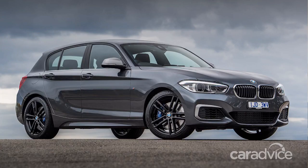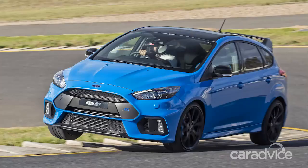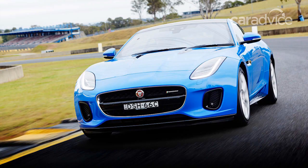A bunch of hot hatches — M140i, Civic Type R, Focus RS Limited Edition. Very exciting. I also can't reveal the winner for that yet because it hasn't gone online. And a couple of sports cars: a Cayman and a new four-cylinder Jaguar F-Type.